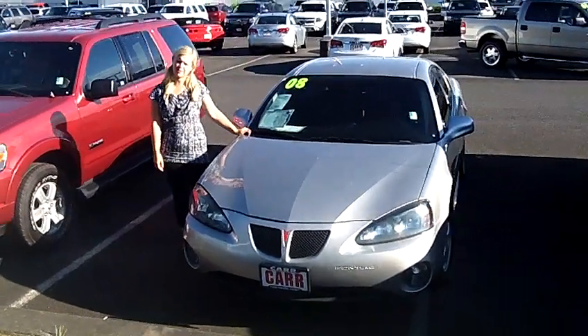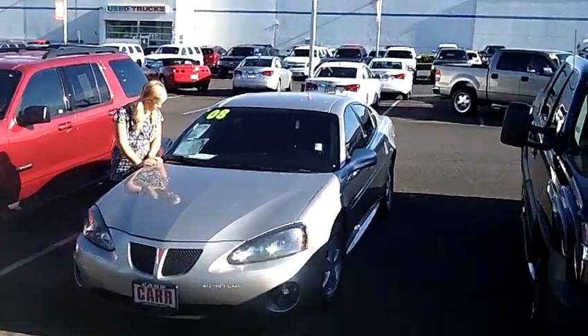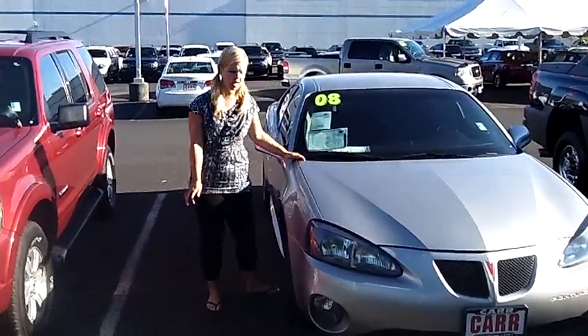Hey, this is Jennifer at Car Chevrolet in Beaverton, Oregon off of Canyon Road, bringing you this 2008 Pontiac Grand Prix sedan, stock number C110690A.